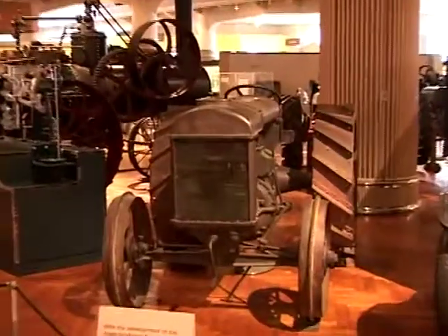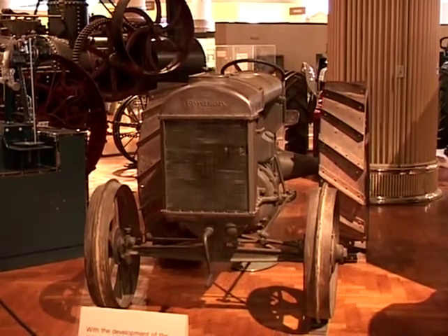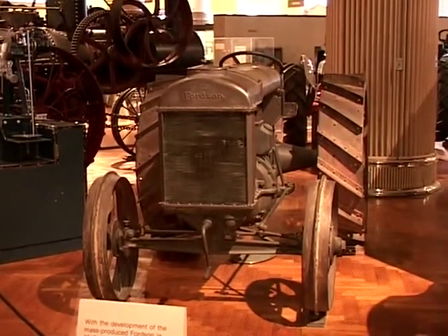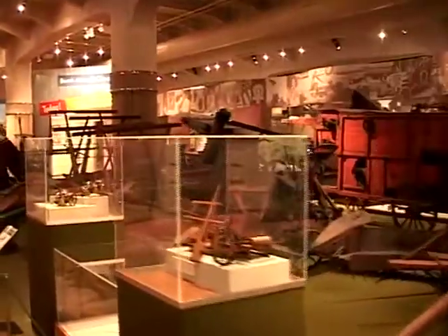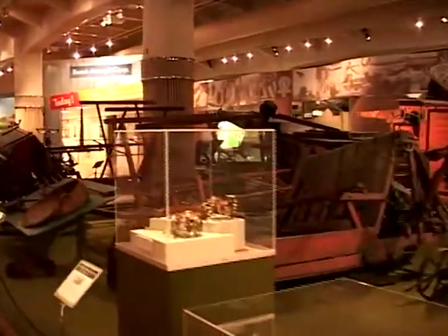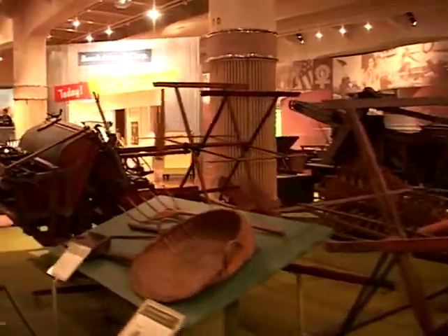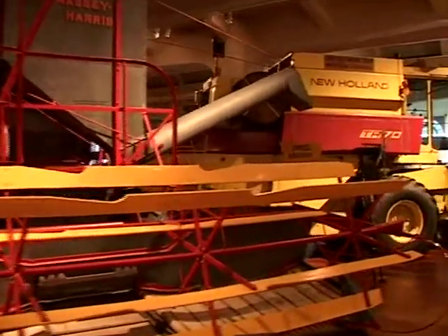Right here is our very first Fordson tractor, produced in 1917 — production number one. It was given to Henry Ford's good friend Luther Burbank. Right here is our agriculture section, and as you see we have one of the finest agriculture sections of any museum in the United States. We start off with the very crudest of implements and we end up with our big huge combines.